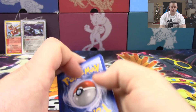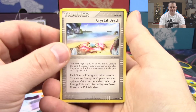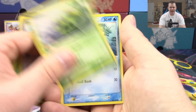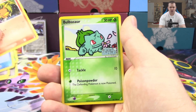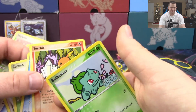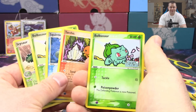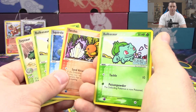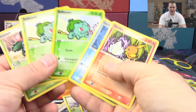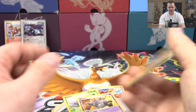Last pack — Crystal Guardians — can we end it with a bang? It'd be really cool to see two ultra rares. We've got Crystal Beach, Ivysaur, Bulbasaur, Spearow, Cacnea, Squirtle, Torchic — lots of starter stuff. Let's appreciate that five of the eight cards we pulled from this box have been starter Pokemon or their evolutions. Our final card is a Dusclops non-holo rare, but we got Bulbasaur, reverse holo Bulbasaur, Ivysaur, Squirtle, and Torchic — all starters, which is pretty neat.